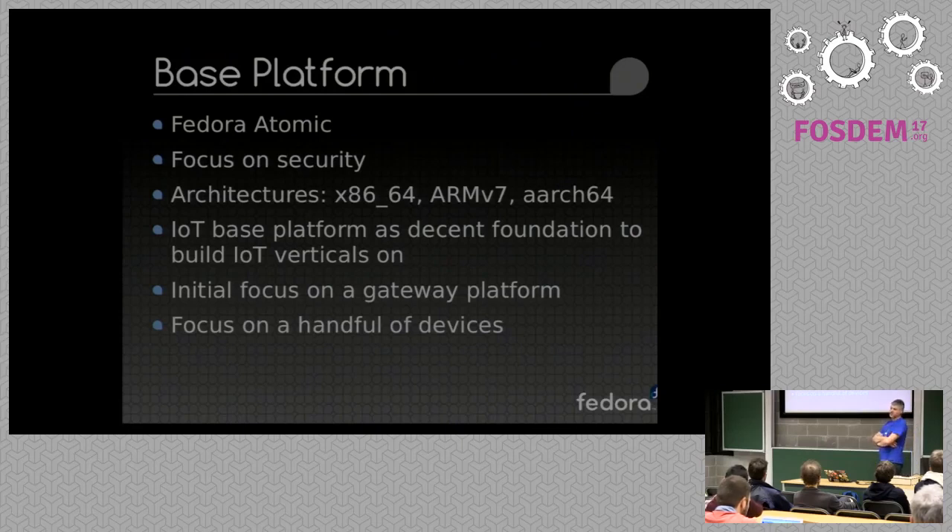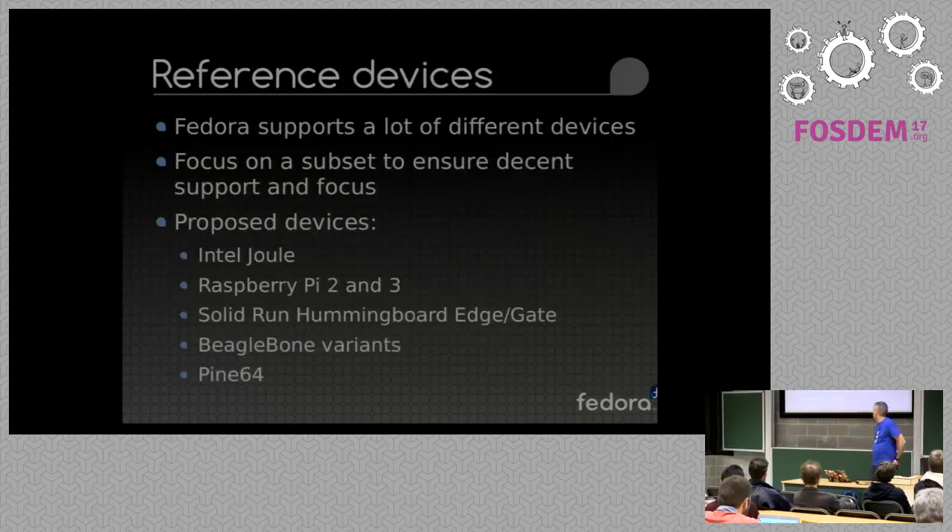My role is to build an IoT platform using Fedora as a base as part of my job at Red Hat. We're going to initially focus on a gateway platform, both industrial and home and various other use cases, and focus on a handful of devices, although it will work on pretty much any device that is supported by Fedora.